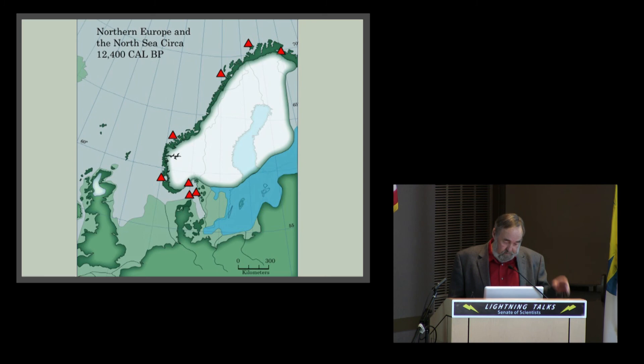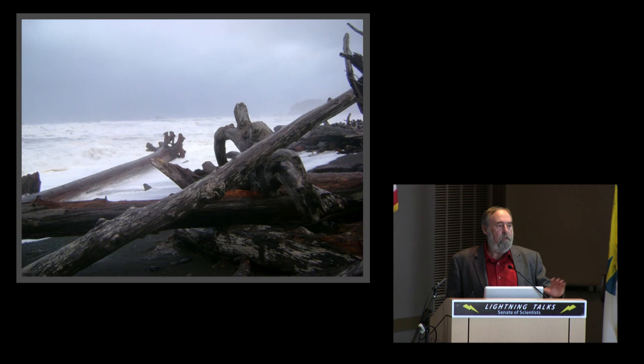Just recently, since we put this abstract together for this talk, a paper has been published where in northern Europe, similar sites have been found with the same kinds of artifacts — but on islands off the coast of Norway and Sweden, which could only be accessed by boat. So people were getting up there during the end of the Ice Age, and I think we see that these boats spread all the way across that part of the North Atlantic.